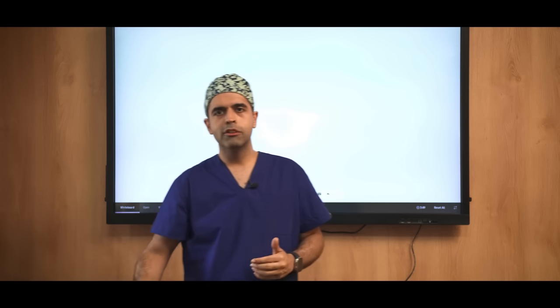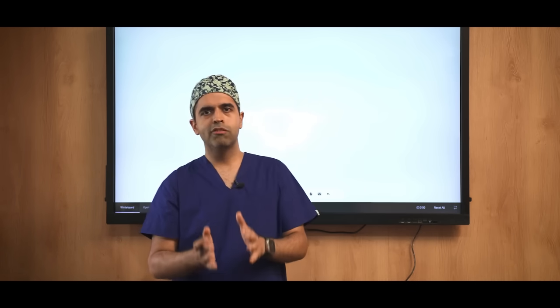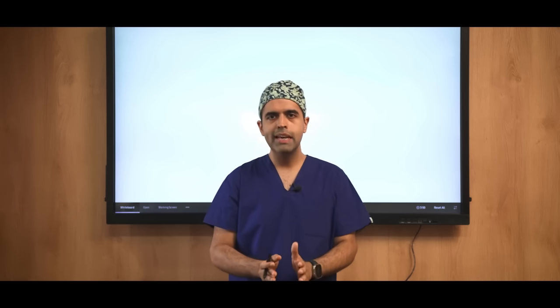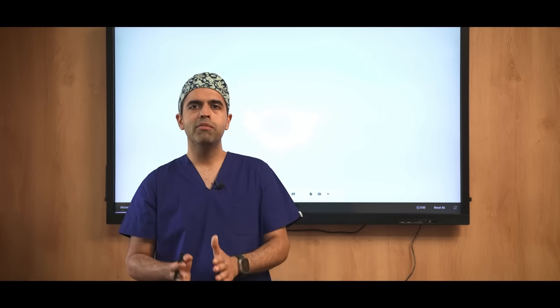As technology moves forward, machines become faster and safer, but that does not mean an older machine is not as good. SMILE has withstood the test of time and is still one of our preferred techniques. However, SILK has come up with something new.